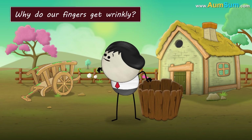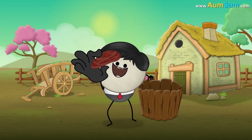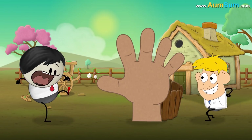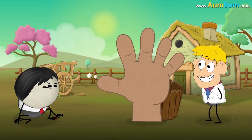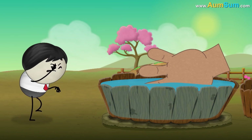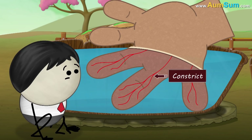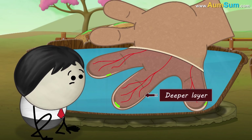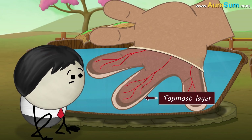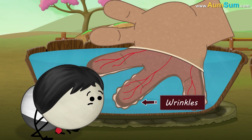Why do our fingers get wrinkly? A popular research suggests that wrinkly fingers are a reaction of our nervous system. When our fingers are in water for a long time, our nervous system causes the blood vessels present in the deeper layers of our skin to constrict. This in turn causes the deeper layers to shrink or contract. But as the topmost layer does not shrink, it becomes loose, thus forming small folds or wrinkles.